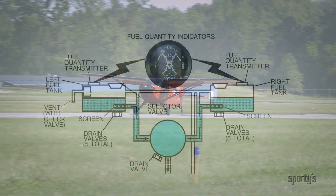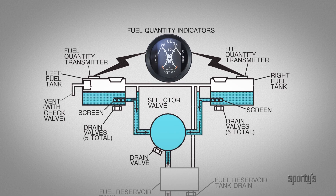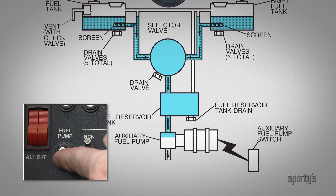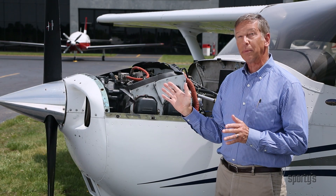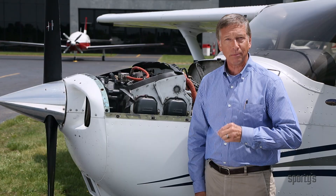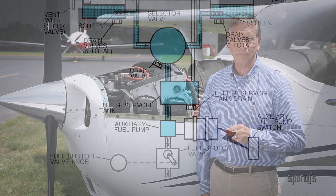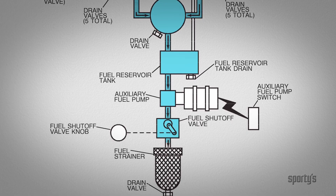It is okay to use the higher octane 100 low lead in these airplanes. Now let's examine the fuel system of the Cessna 172 in detail. Fuel flows by gravity from the two wing tanks to the three-position selector valve. From the selector valve, the fuel travels into a reservoir tank and then through the electric auxiliary fuel pump. This pump is operated and controlled by the pilot from a switch on the instrument panel. The electric fuel pump is normally used to prime the cylinders with fuel before starting the engine and is a backup to the engine-driven pump — the two pumps are another redundant system for safety.